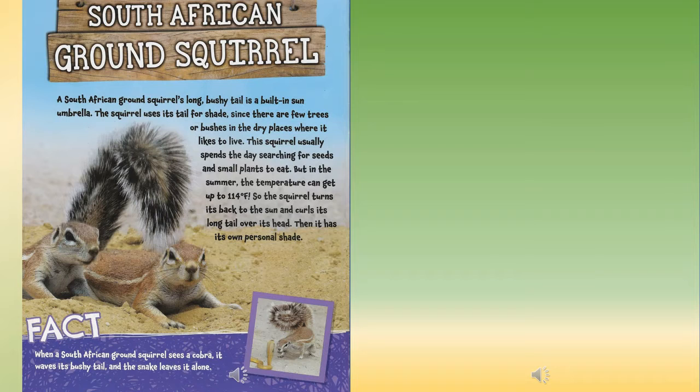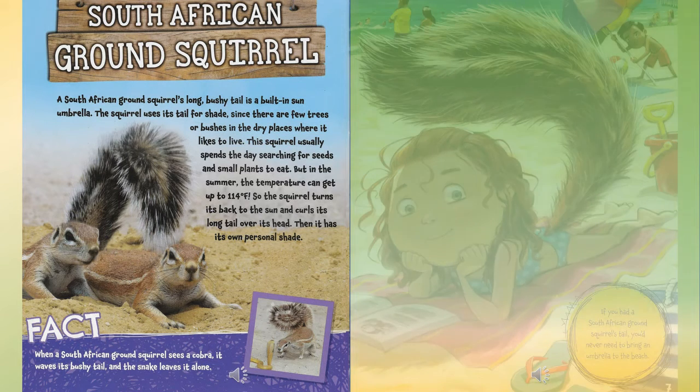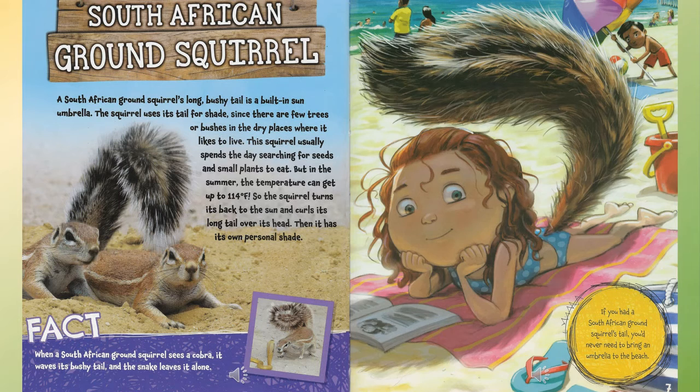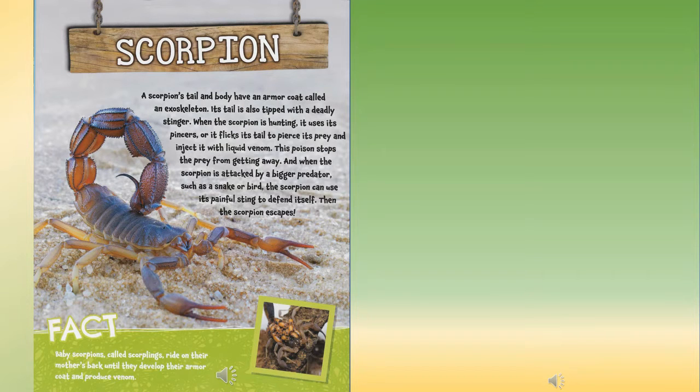If you had a peacock's tail, fans would always flock to see you. South African ground squirrel: a South African ground squirrel's long bushy tail is a built-in sun umbrella. The squirrel uses its tail for shade since there are few trees or bushes in the dry places where it lives. It usually spends the day searching for seeds and small plants to eat, but in summer temperatures can reach 114 degrees Fahrenheit. So the squirrel turns its back to the sun and curls its long tail over its head for personal shade. Fact: when a South African ground squirrel sees a cobra, it waves its bushy tail and the snake leaves it alone. If you had a South African ground squirrel's tail, you'd never need to bring an umbrella to the beach.